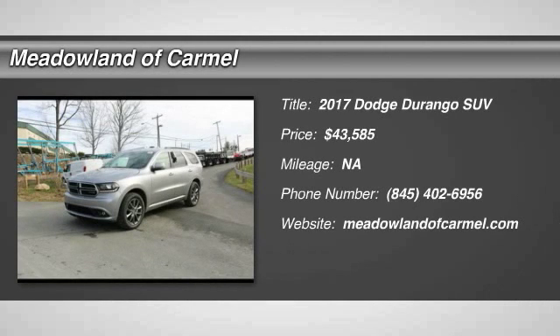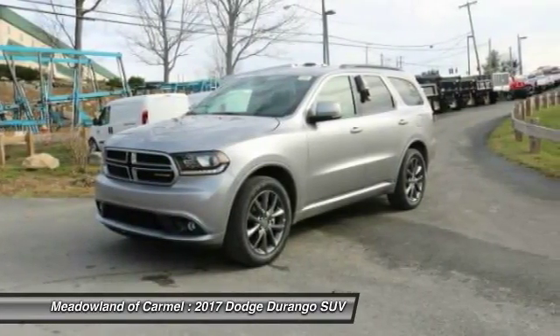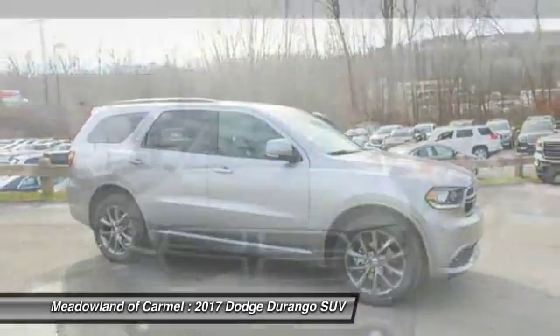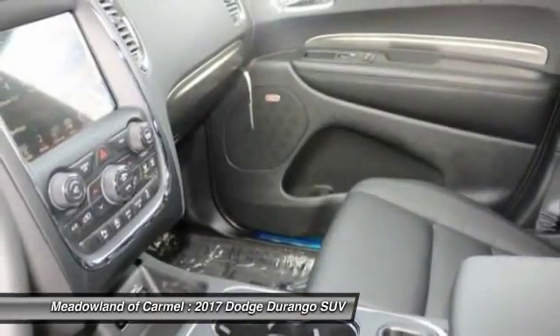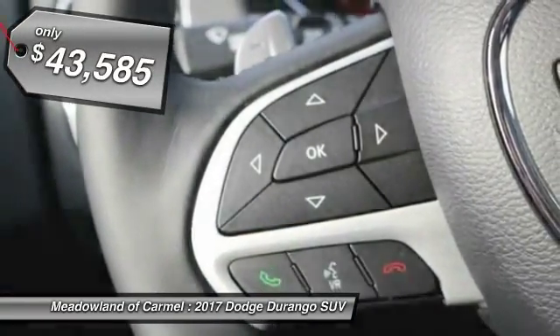The 2017 Dodge Durango. The Durango allows you and your family to travel in style and comfort while towing your camper or boat. It offers more interior room and towing capability than most midsize SUVs and has an available third row of seating. Underneath are sturdy body-on-frame mechanicals and the option for a powerful V8 engine, and is priced below $45,000.